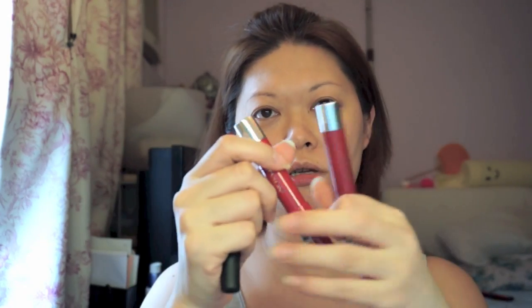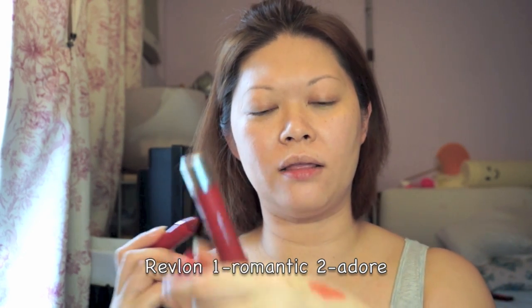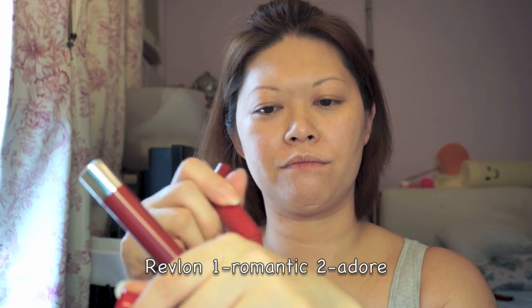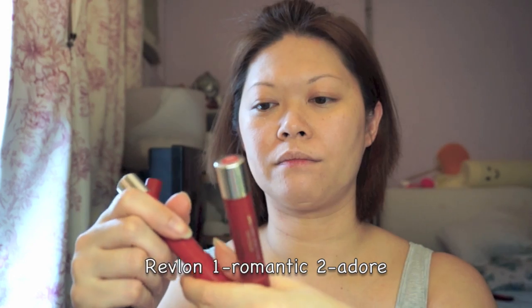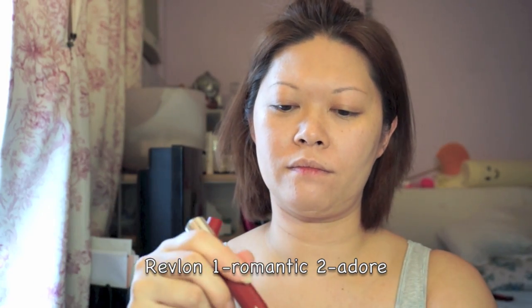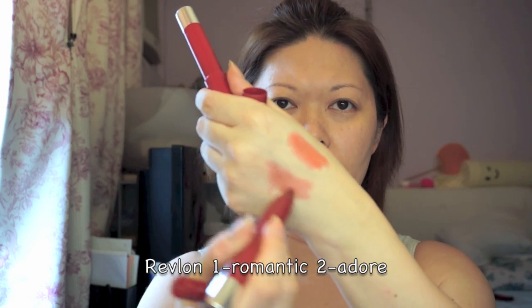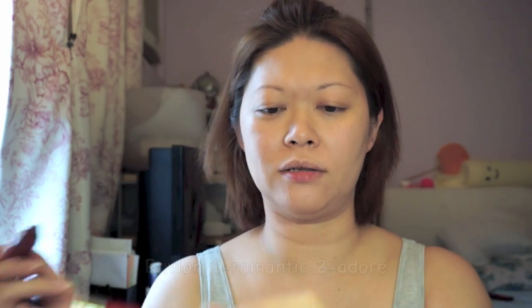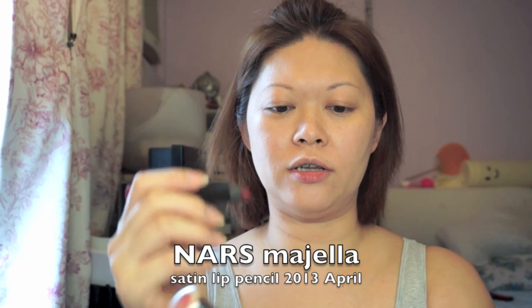This one here is the Revlon — I bought two colors. The RMK is a little bit like the Revlon because it's very waxy and sheer. It's not as dense. The NARS is like a lipstick.